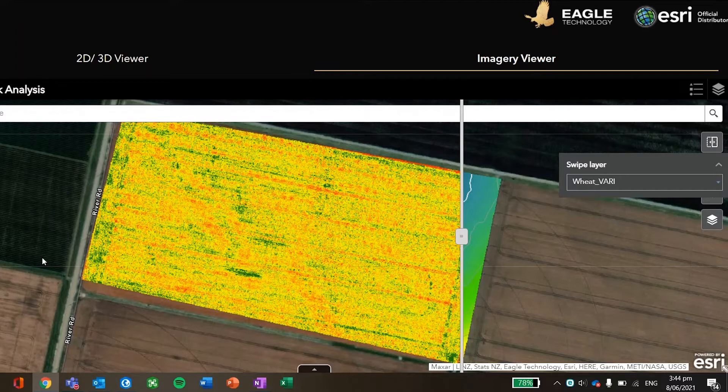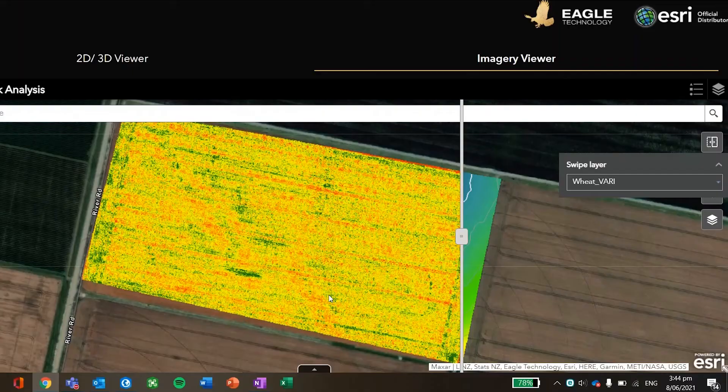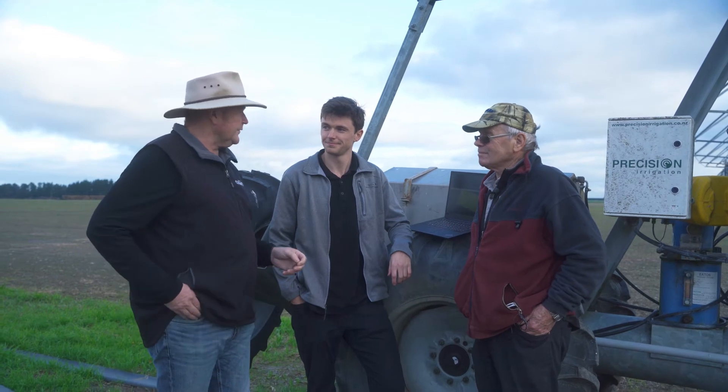It does seem like the crop health is aligning to that — areas of not-so-good health aligning to areas where that stream might have used to be, so the soil might not be so good there. The next steps are that all this data is now in your spatial record of your farm, living in one place. We can take this data out into the field and locate exactly where those areas of poor crop health are.